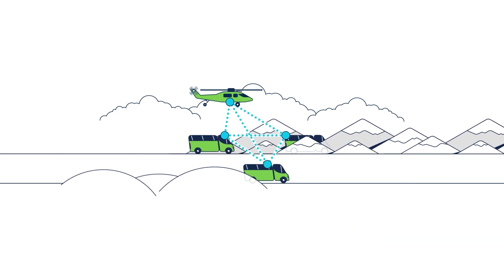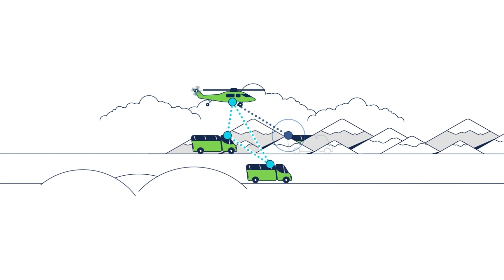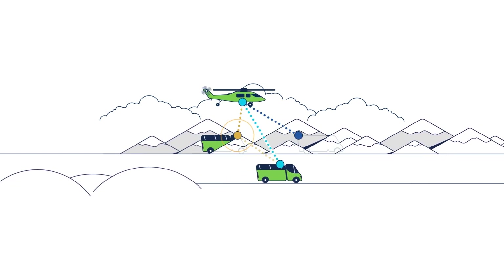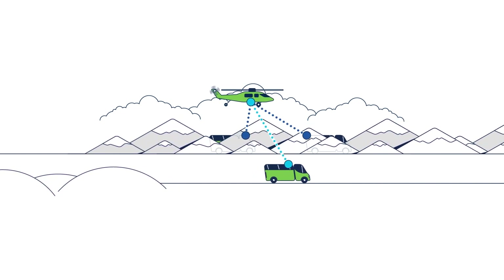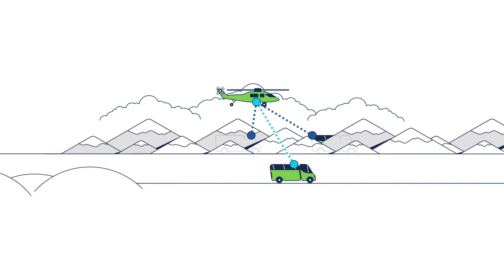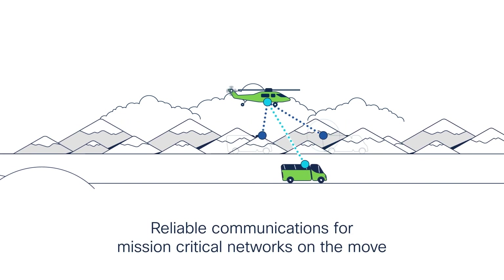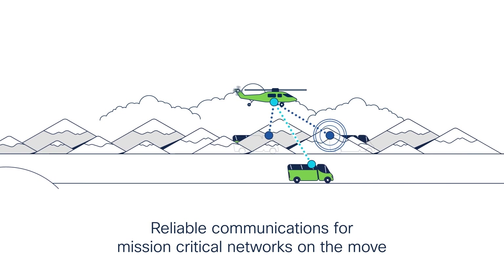Applied to our mobile network scenario, when the lead truck enters the mountains, its signal to the other trucks weakens. When this happens, DLEP automatically prompts the onboard Cisco embedded series router to redirect to the best available signal, enabling reliable communications for mission-critical networks on the move.